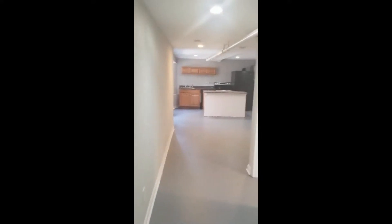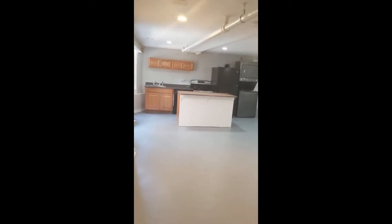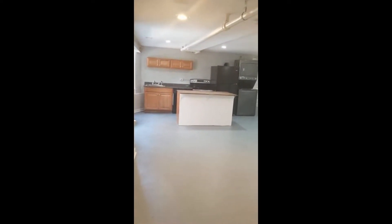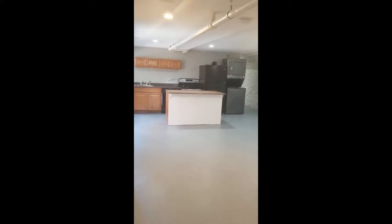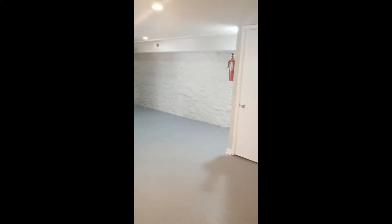Good afternoon. This video is at 2937 North Calvert Street. It is a two-bedroom, one-bath apartment. It has a washer and dryer. This is the kitchen and living space. It is a ground floor unit.